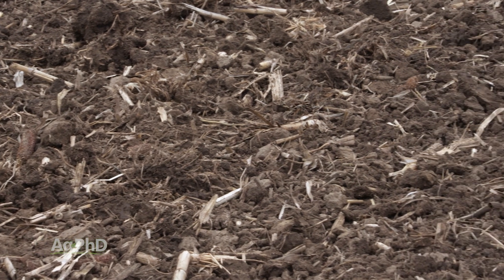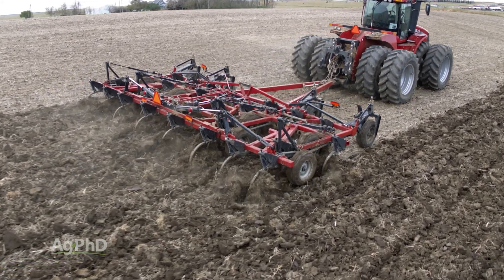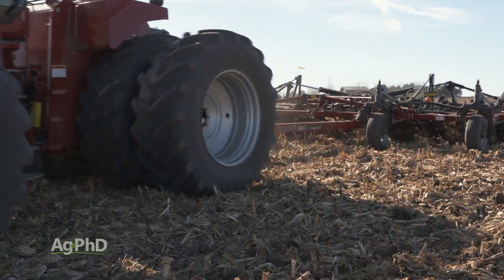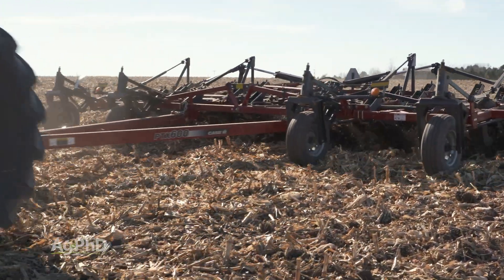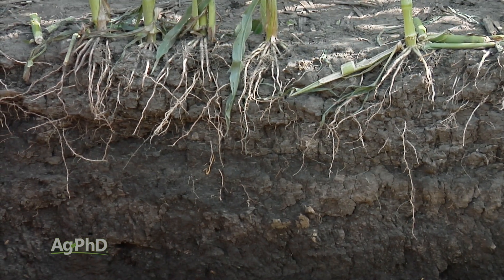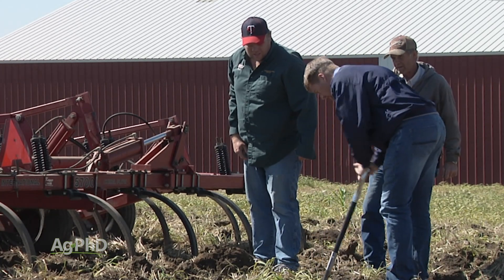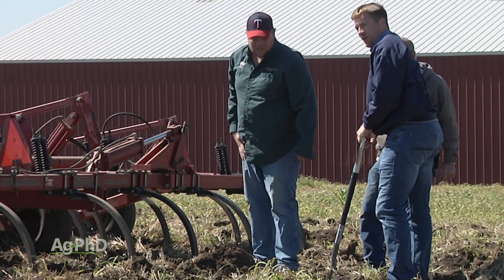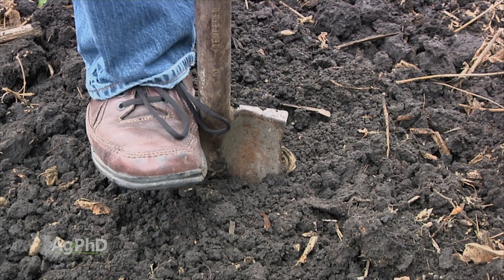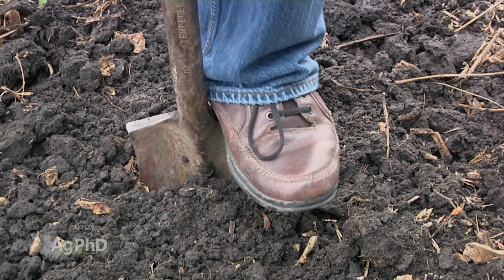The most common way that compaction is dealt with on farms is with tillage. Vary the tillage depth on your farm. If you're always tilling at 6 inches, you end up with a hard pan at 6 inches. It may be nice and fluffy on top, but just do a little digging. On almost any farm, I can find those layers in your soil — I can tell you what depth you're running your disk and your field cultivator, because those layers are visible. So make sure you're varying how deep you're going.